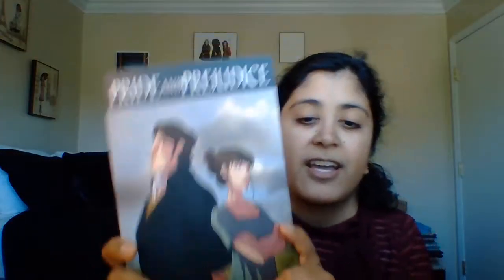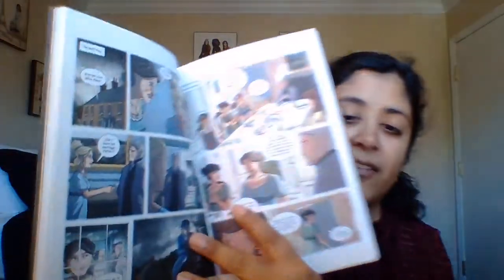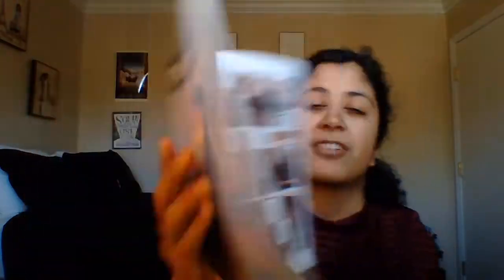Then I have a graphic novel of Pride and Prejudice. There are several graphic novels that I've got over the past few years, but this is another one. When I saw that there was another graphic novel, I had to add it to my collection. This one is by Edgerton and Diaz.